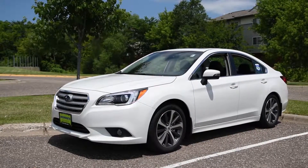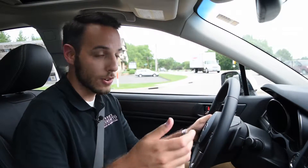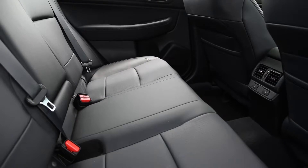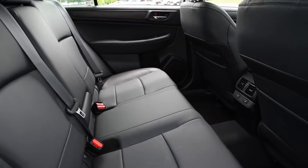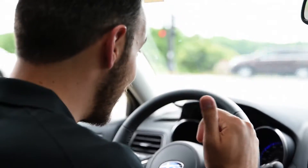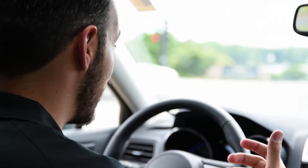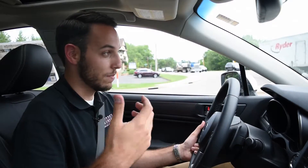For day-to-day driving, 95% of the time — whether you're sitting in traffic, driving around town, running errands, or whatever you might be doing — this is going to do it all. You could put four or five adults in this car comfortably. You could put some golf clubs in the back, get a roof rack, throw some stuff up top, and it's going to be a great car.